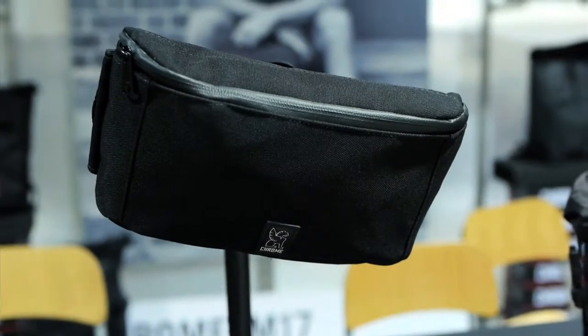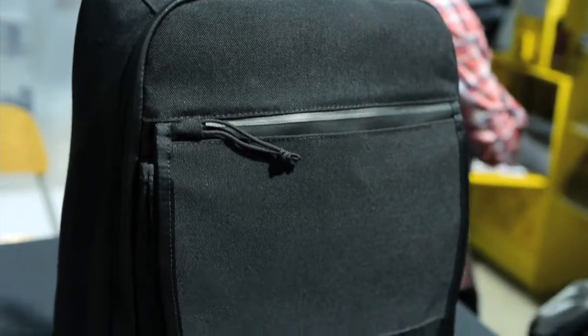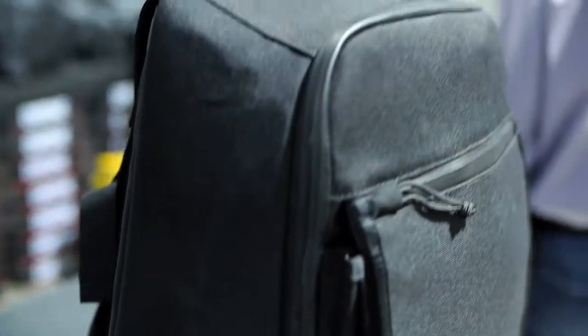Matt Sharkey with Chrome Industries. Super psyched about our new collection with John Cardiel. He worked really closely with our design team internally to come up with the three-bag system. It's all sold individually but you can actually integrate all the bags together.